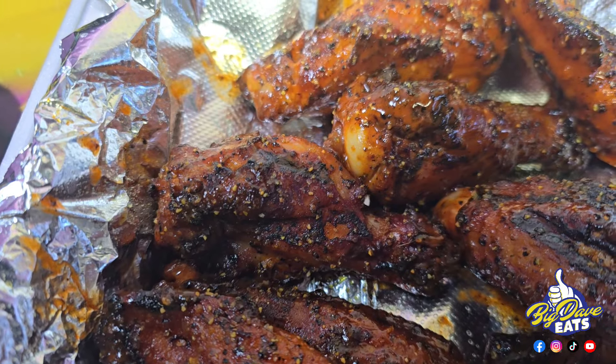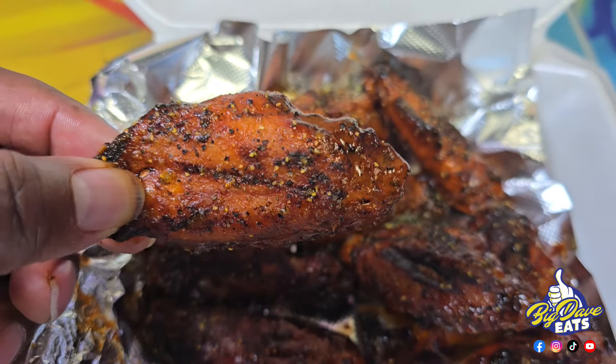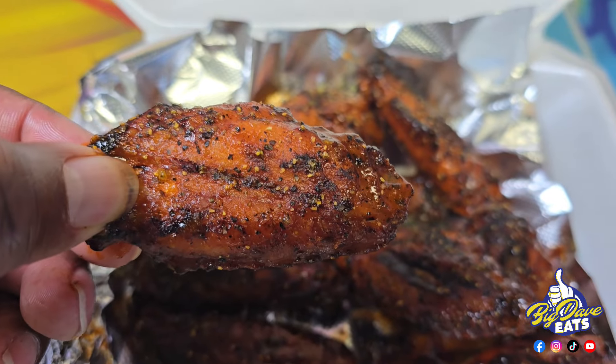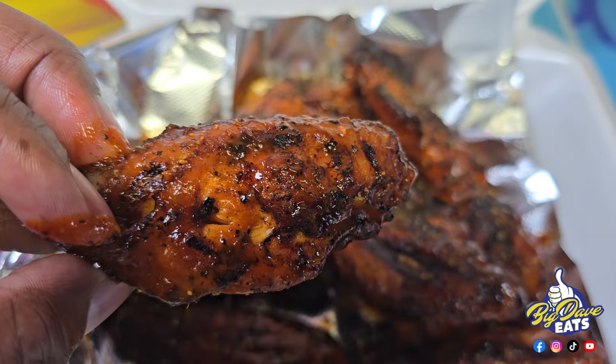Look at these wings — these wings are special. Look at the char on them. The flavor is a signature flavor that they make: the buffalo lemon pepper. You know when I hear lemon pepper, the lemon pepper steppers. These wings are insanely good. You definitely need these in your life.